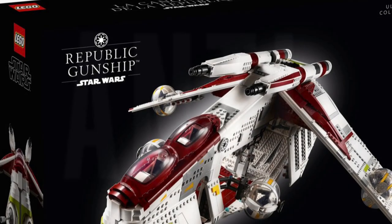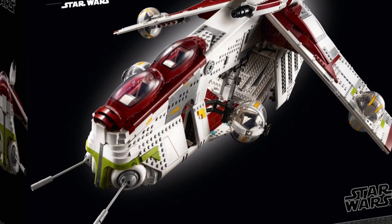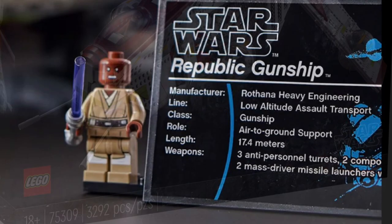The first set is probably going to shock you and hopefully not give you a heart attack, but it is the Republic Gunship from the LEGO Star Wars line. That is probably going to shock you, so let me give you my reasoning.